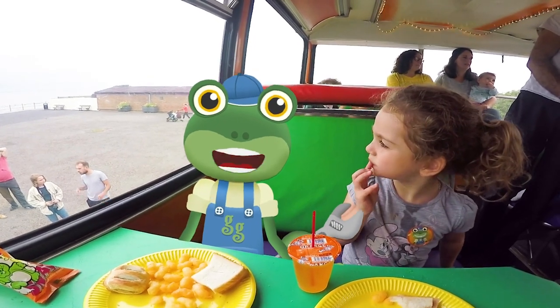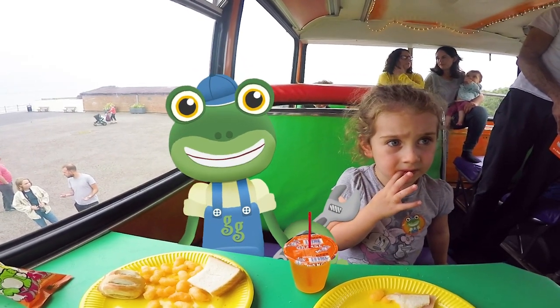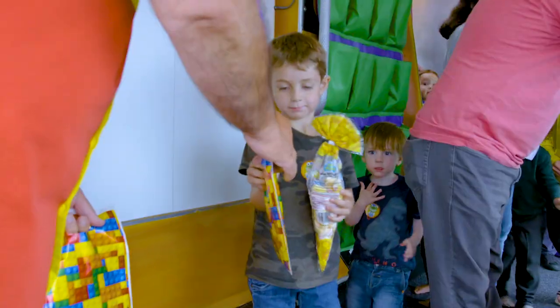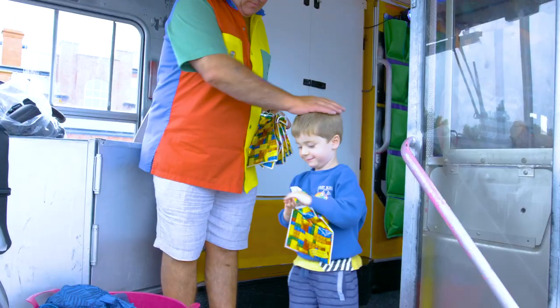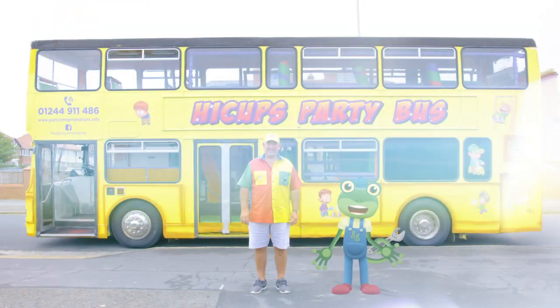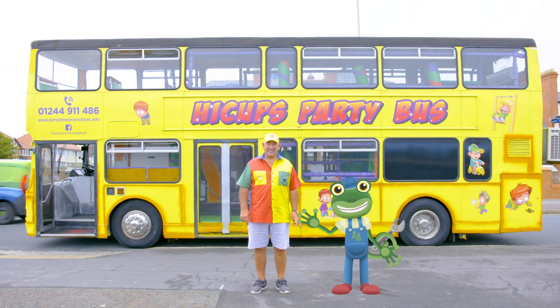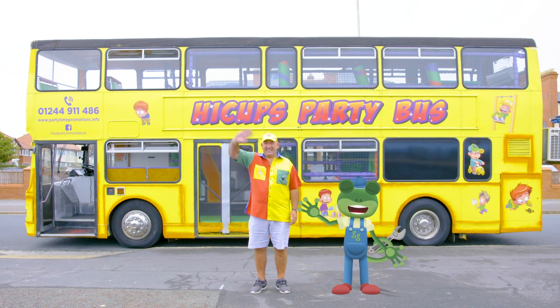Before everyone leaves, there's one last thing to do — give out the party bags. After all that excitement, I'm ready for a lie down! Thanks very much to Paul for showing us around his fantastic double-decker party bus. We'll see you again soon. Bye!